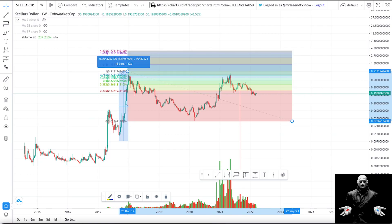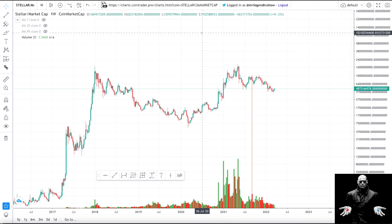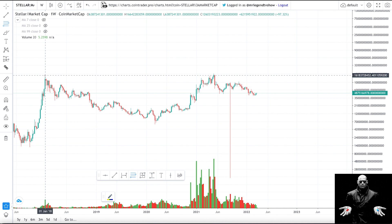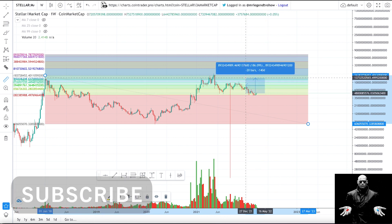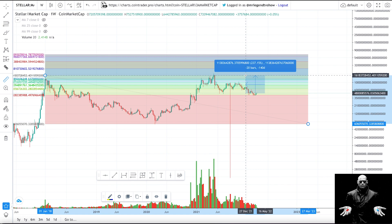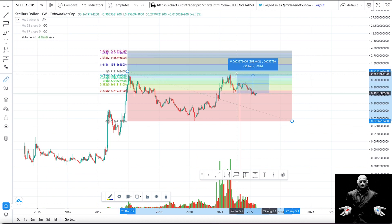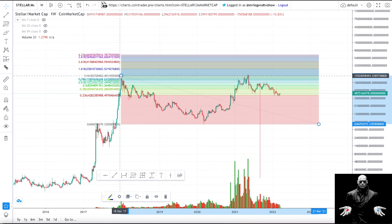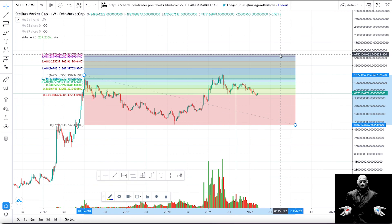Stellar Lumens is trading at $0.198. On the dollar pairing, the Bitcoin pairing, and the Ethereum pairing, it has room to run. Looking at the Stellar market cap chart, Stellar got to its all-time high and then the crash happened. Before I start taking profits, I want to see it increase over 237%, which would carry it to around $16 billion market cap. On the dollar pairing, to get back to its previous all-time high it needs to go up over 282%, carrying it to almost $1. Using the Fibonacci extension tool — from the top of the previous bull run to the bottom of the bear market — the market cap of Stellar Lumens could go as high as $67 billion.